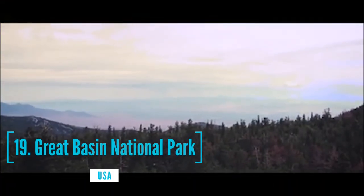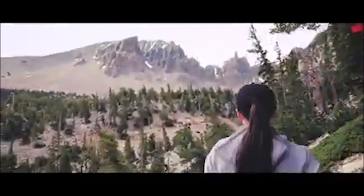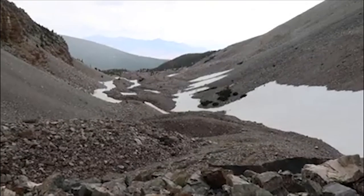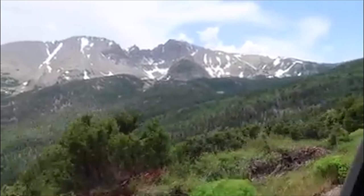At number 19, we have Great Basin National Park. Great Basin National Park is in Eastern Nevada, near the Utah border. It is in the Great Basin desert and contains most of the South Snake Mountains. In the north, the mountain-hugging Wheeler Peak scenic drive leads to towering Wheeler Peak. Nearby is one of several ancient bristlecone pine groves. The Lehman Caves have distinctive stalactites and other formations.